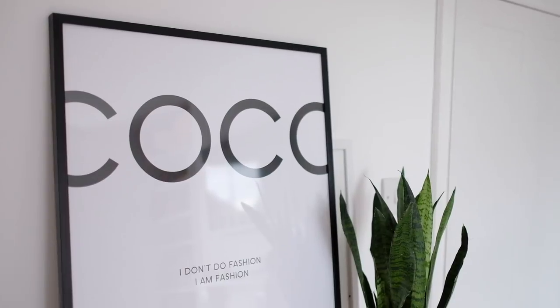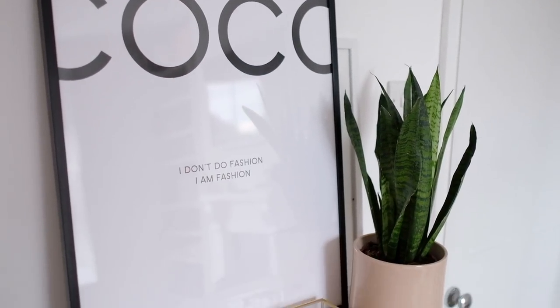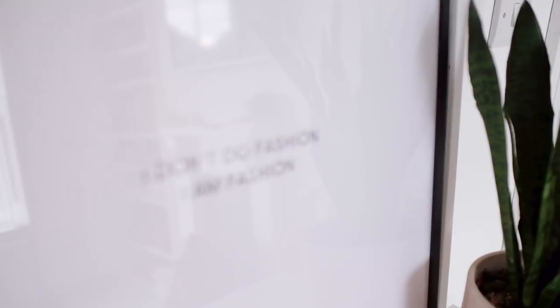The other print that I have, which is a portrait style one — the other one I have is landscape — is a kind of take on Chanel, Coco Chanel. It says 'Coco' and I think it says 'I don't do fashion' or something like that. But again, I love the simplicity of it — it's very minimal. So I love those prints. I have a couple more around the house as well, but those are definitely some of my favourites.